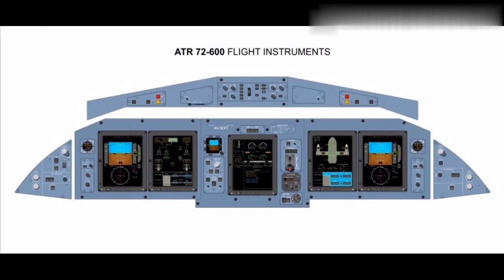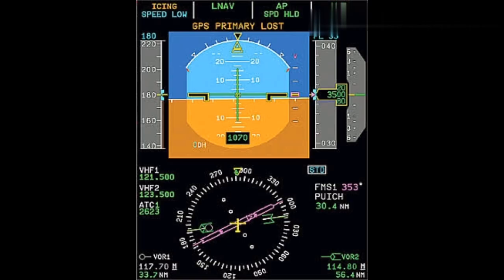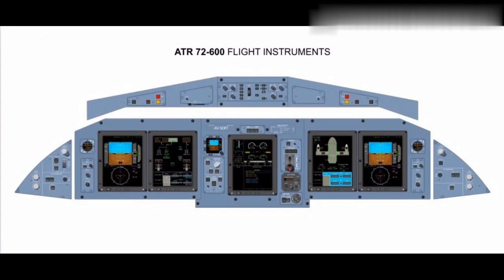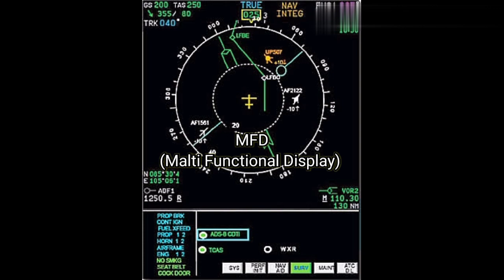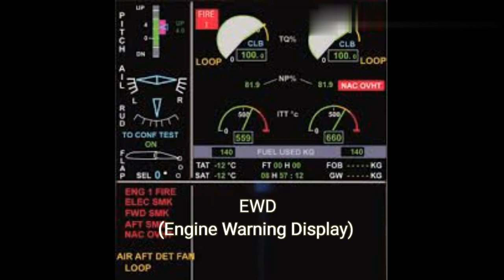There are five display units in the ATR aircraft. DU-1 and DU-2 are for the captain, and DU-4 and DU-5 are for the first officer. In normal configuration, DU-1 and DU-5 are PFD — Primary Flight Display. DU-2 and DU-4 are MFD — Multi-Functional Display. DU-3 is EWD — Engine Warning Display.